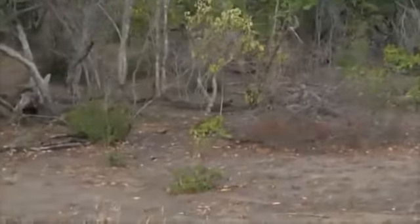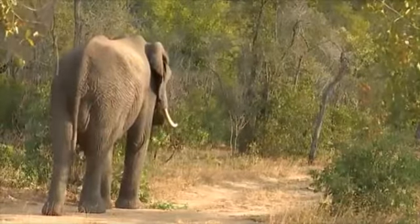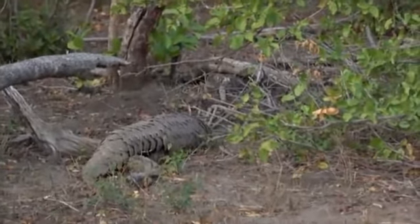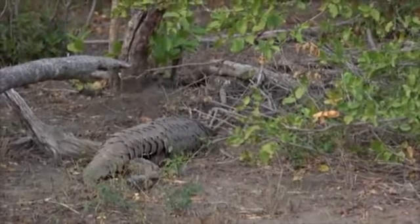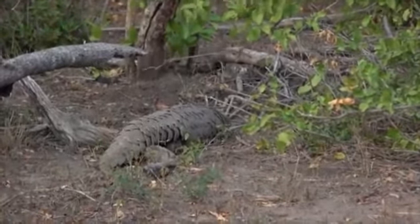Isn't that incredible? Look at that! A pangolin! Isn't this exciting? He's just laid down. This is my first pangolin in the northern Saabi Sands.